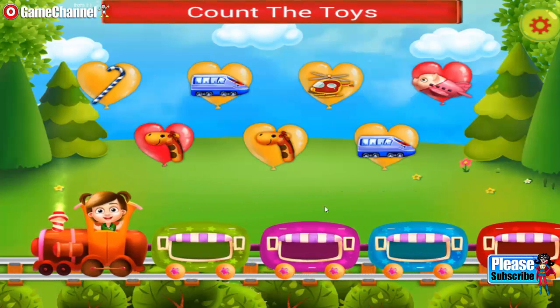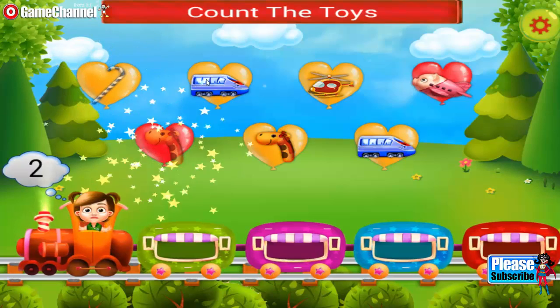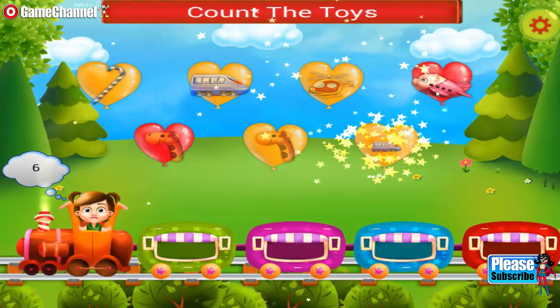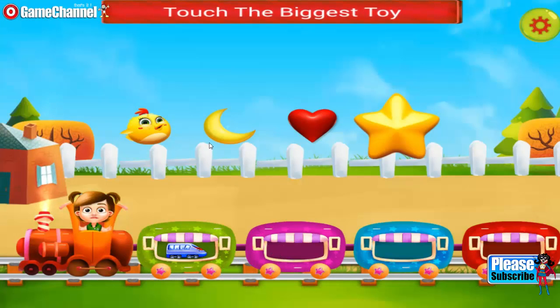You need to count the toys. One, two, three, four, five, seven. Touch the biggest toy. Hard luck.